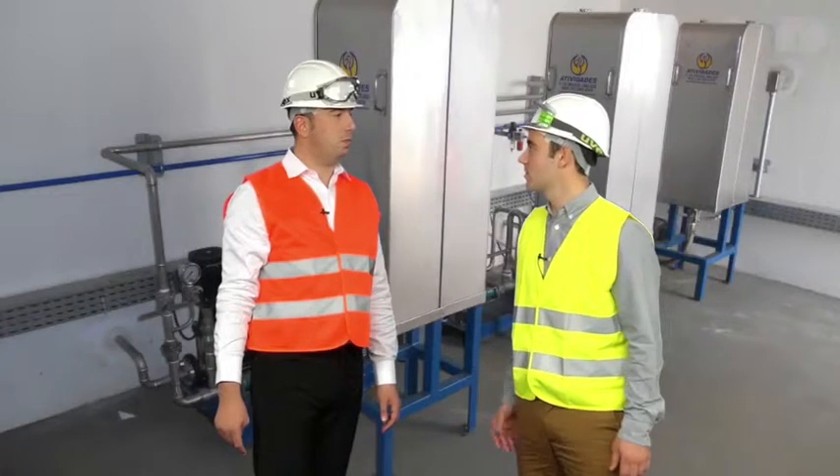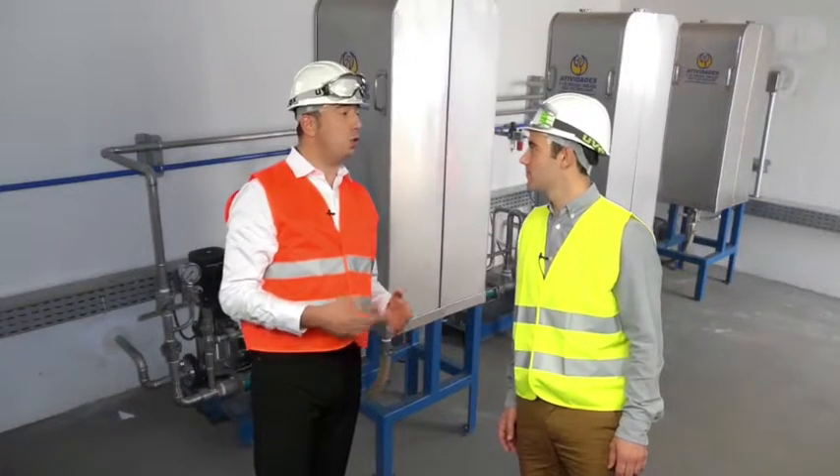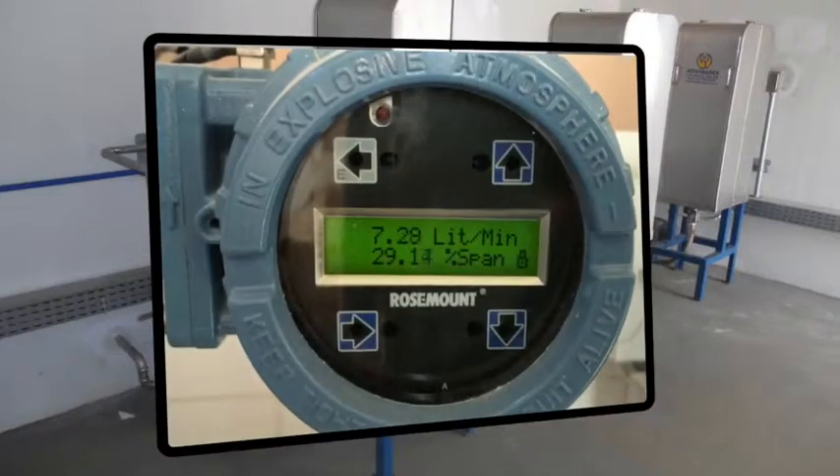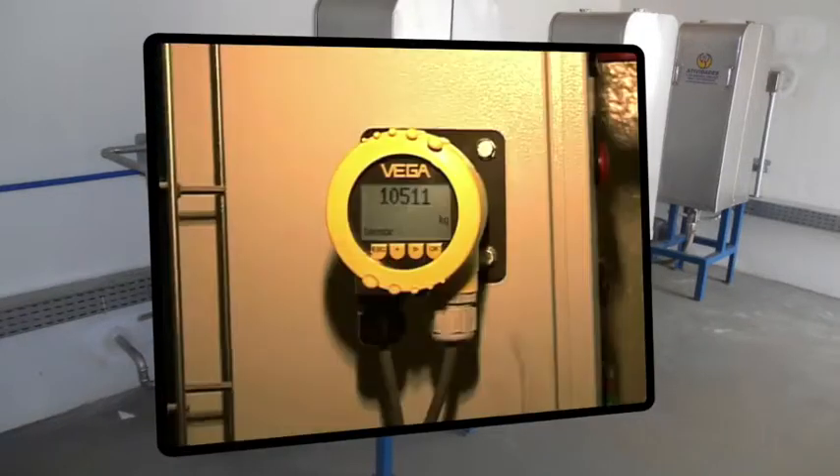How do I bring the methionine into the mixer? Odysseo will advise you on the proper equipment for dosing the right quantity. Two options are available: flow meter and weigh scale.